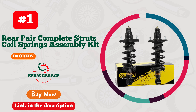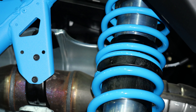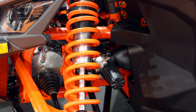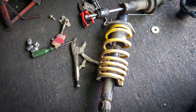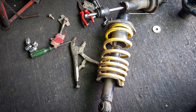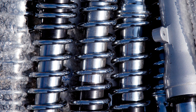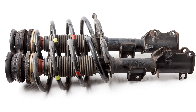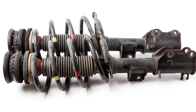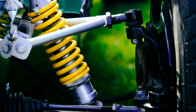Number 1: Ordi Struts — the budget-friendly ride upgrade you've been waiting for. When it comes to value for your money, this product takes the crown. With Ordi, you're not just buying struts, you're investing in a smoother, safer journey. These struts provide the perfect balance of performance, durability, and cost-effectiveness, making them a top choice for any budget-conscious driver. Say goodbye to those bumpy rides and hello to a whole new level of driving comfort. Ordi Struts are proof that you don't need to break the bank for a high-quality suspension upgrade. Transform your ride today with Ordi.